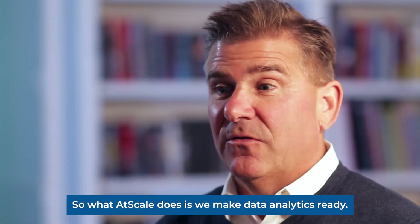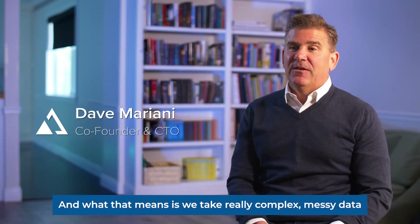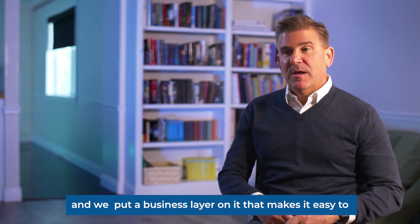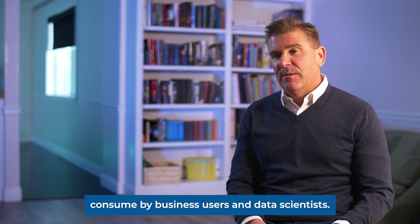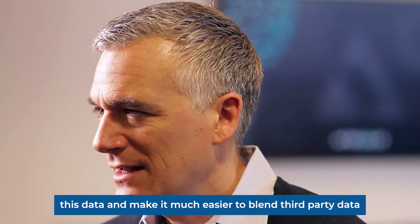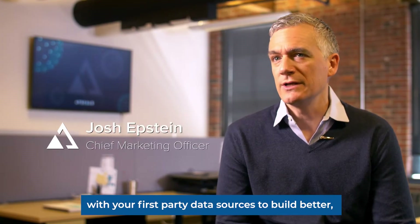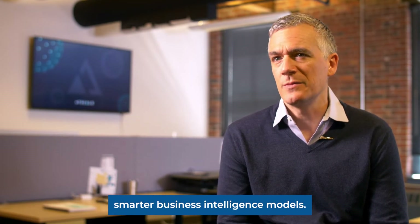What AtScale does is make data analytics ready — we take really complex, messy data and put a business layer on it that makes it easy to consume by business users and data scientists. AtScale makes it much easier to access this data and to blend third-party data with your first-party data sources to build smarter business intelligence models.